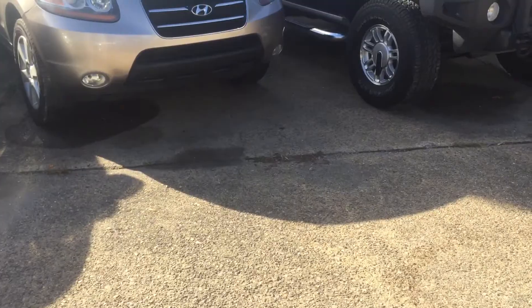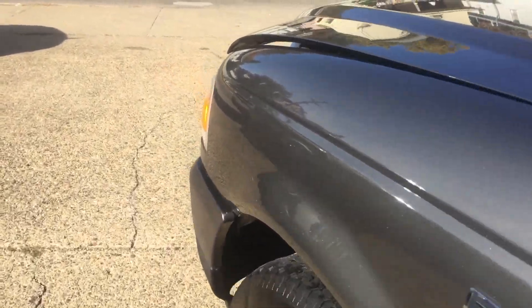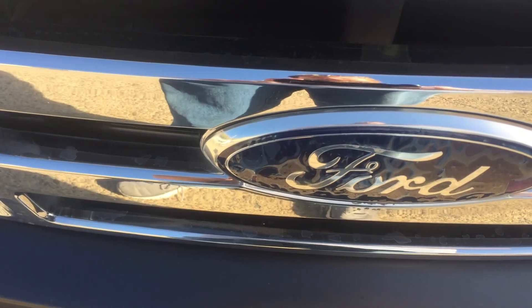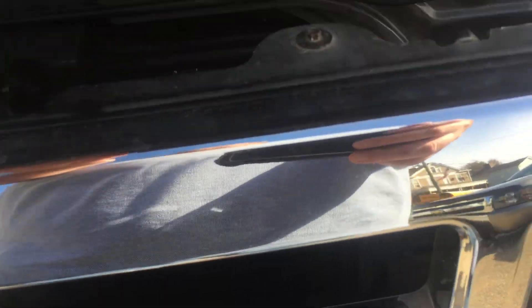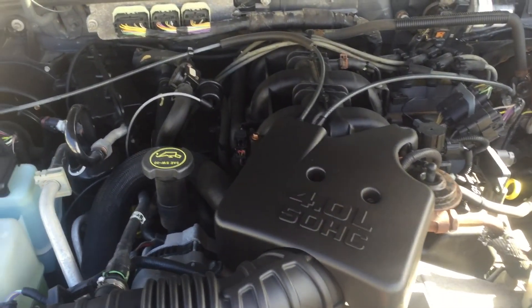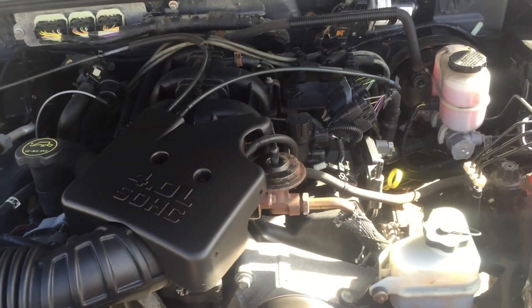Let me show you under the hood real quick and then we'll wrap it up. It's got the typical Ford emblem — that happens on a lot of them. Right here it's got the four-liter V6 motor. Sounds really strong — drives and runs 100%.